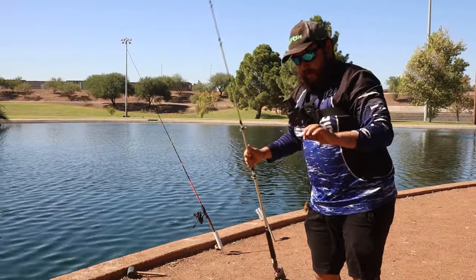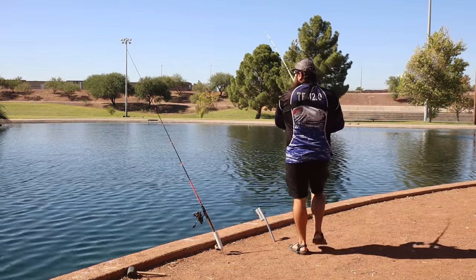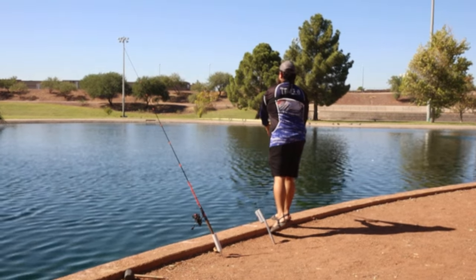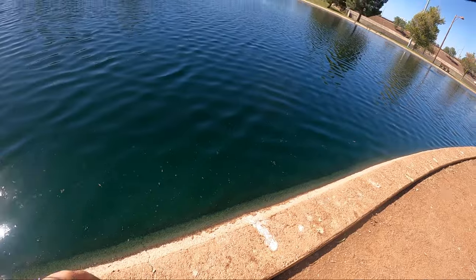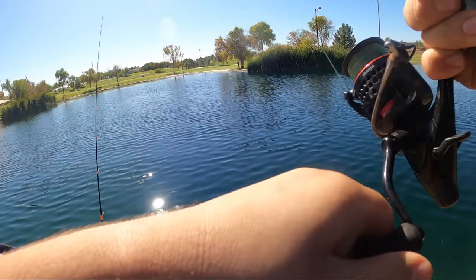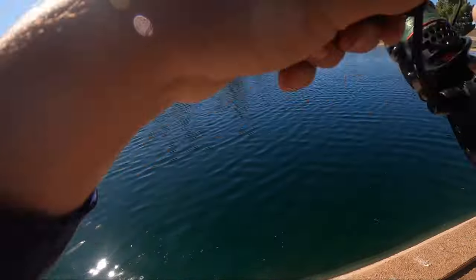We got some more bait — it doesn't take much on there. Already getting bit on the bottom. We got another, and it can be like this — we got a nice one. Punch bait — it's like stinky catfish bait. We got a nicer one this time. This is how it can happen in these stocked ponds: once you find where these fish are at, you can just pluck them one by one.